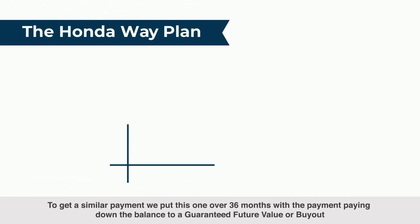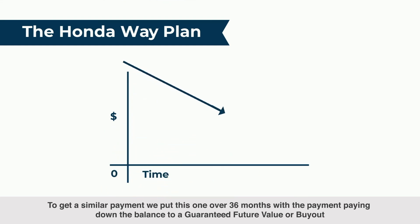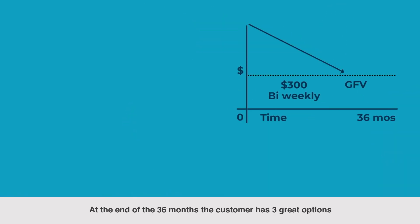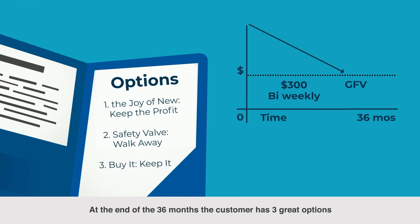Next, we have the Honda Way plan. To get a similar payment, we put this one over 36 months with the payment paying down the balance to the guaranteed future value, or buyout. At the end of the 36 months, the customer has three great options.